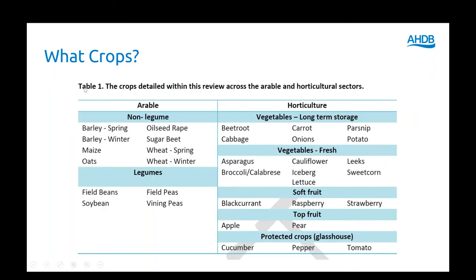To give you an idea of the crops we're covering — we can't cover everything, so your favourite glasshouse crop may not be included — but we've tried to go for a good spread: the broadacre arable crops, potatoes and beans, and a variety of horticultural crops as well.